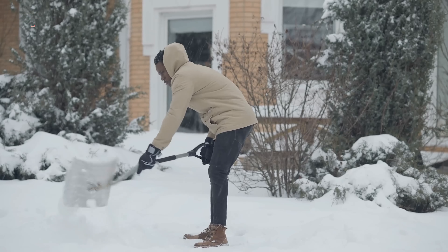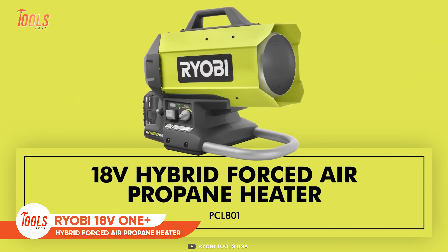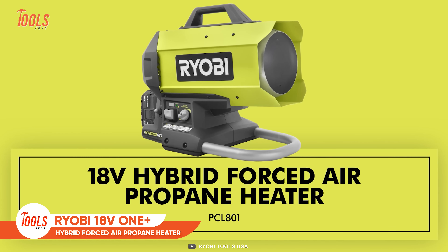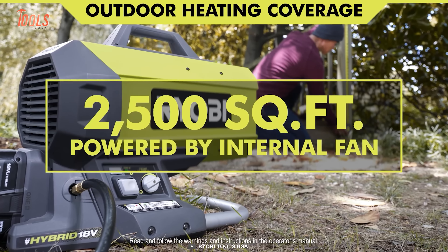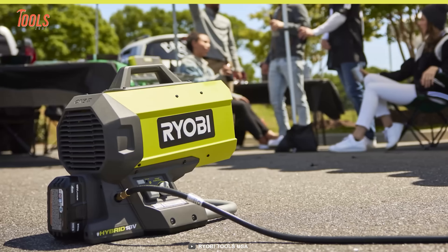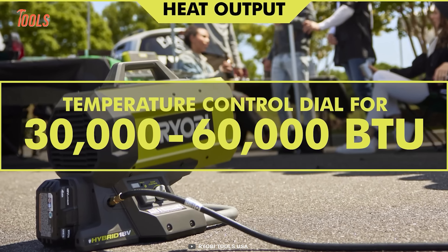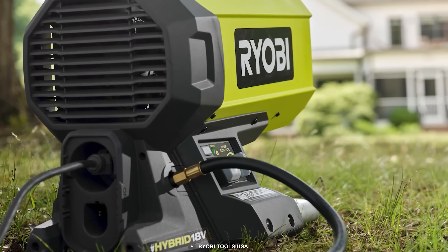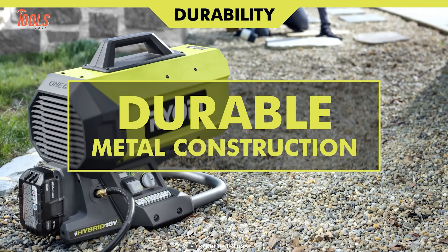Continuously working in the cold can be hazardous if you overlook body warming issues. Here is the Ryobi 18-volt hybrid forced air propane heater that offers great outdoor heating coverage while spanning up to 2,500 square feet. You can customize the heat output between 30,000 and 60,000 BTU with a temperature control dial. The durable metal construction and easy carrying handle let you transport it easily without worrying about any damage.